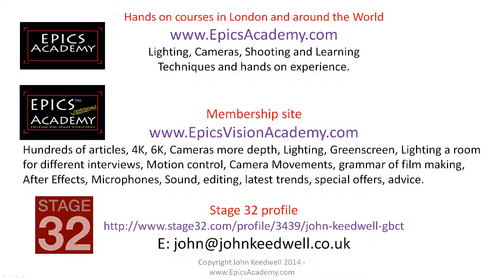So, without further ado, if you want to know a bit more about me, here is the Epyx Vision Academy and the Epyx Academy, which I think you're probably used to seeing by now.